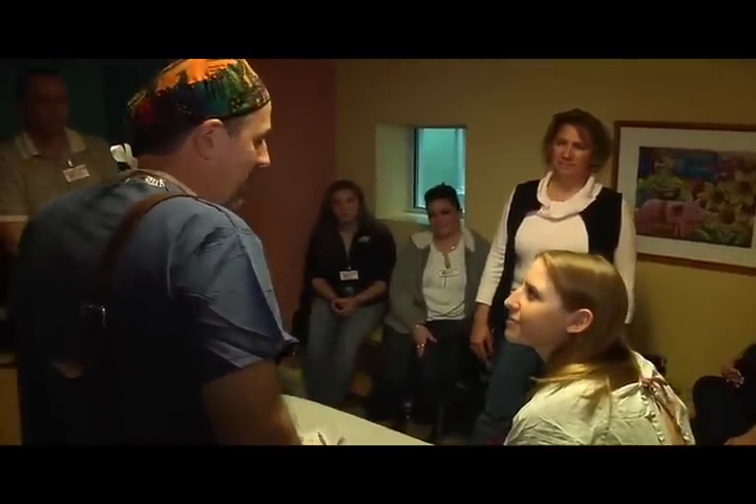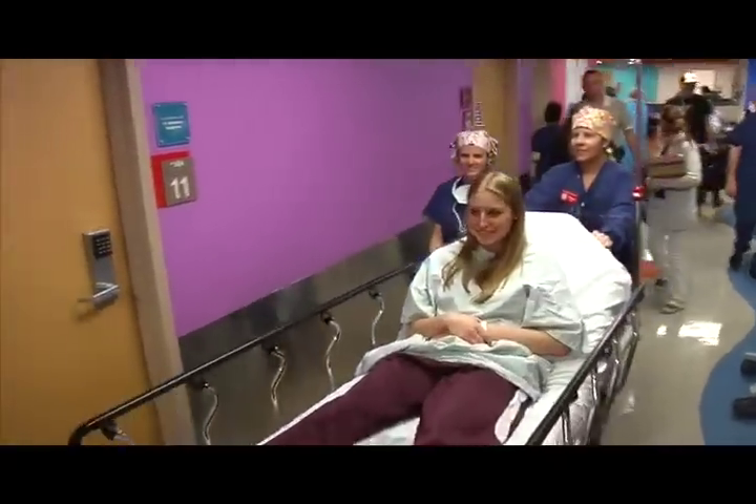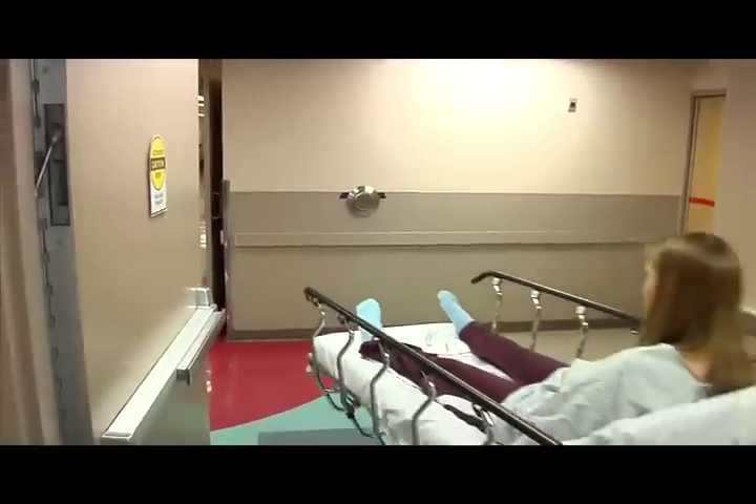Pectus Excavatum has been repaired for a long time, and one of the changes that took place in 1998 was a new technique for repairing pectus. Prior to that, all of the pectus had been done with a very invasive surgery where we actually remove a lot of the ribs during the course of the operation.